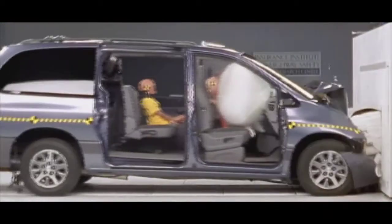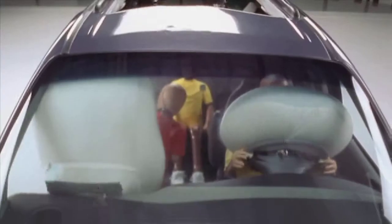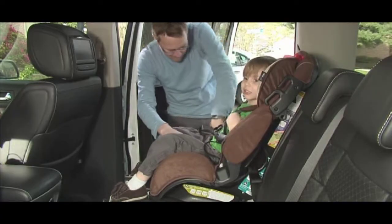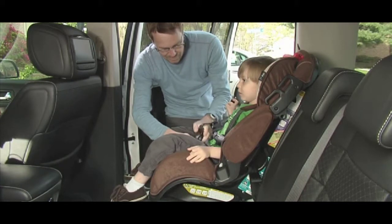A crash test done at a speed of only 60 kilometers per hour had a significant impact on the dummy. Why would you want to put your child's life at risk? It is not enough just to have a car seat — fitting it right could save your child's life in case of an accident. Even if your child refuses the car seat, keep using it. As a parent or guardian, you know best. Be safe and save yourself the headache.